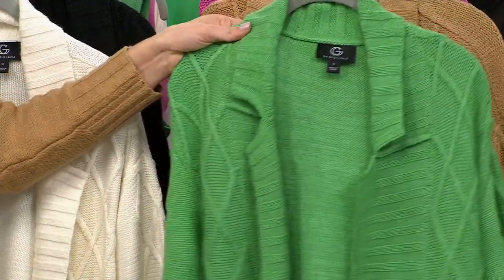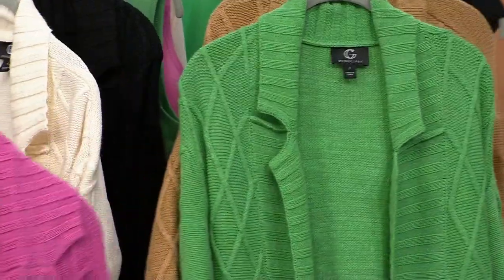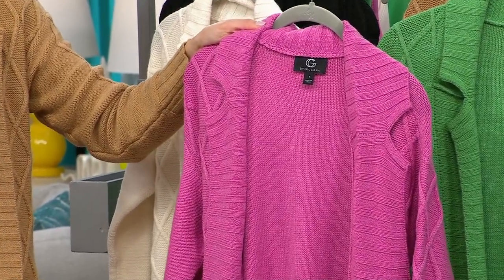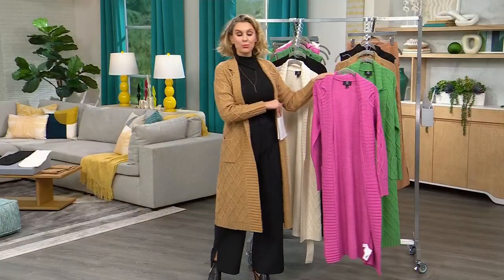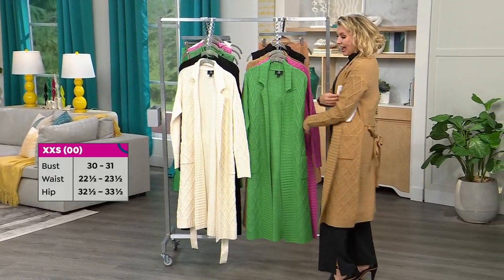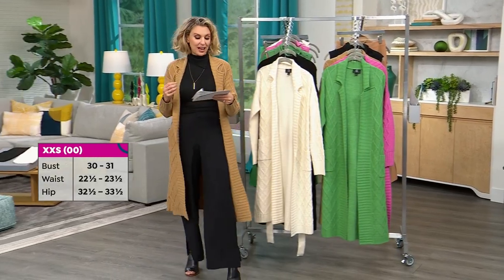And are you ready for the star of the show? Last night Michelle wore it — the perfect pink called the super pink. Absolutely love this. It is a three-inch difference between the petites and the averages, so just go ahead and choose your size and know that it's going to hit you right where you want it for a really flattering look.